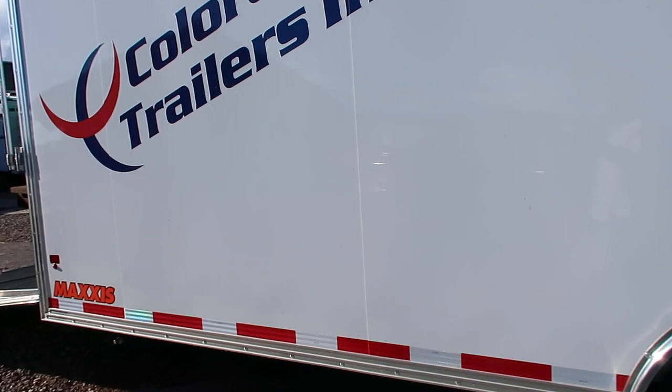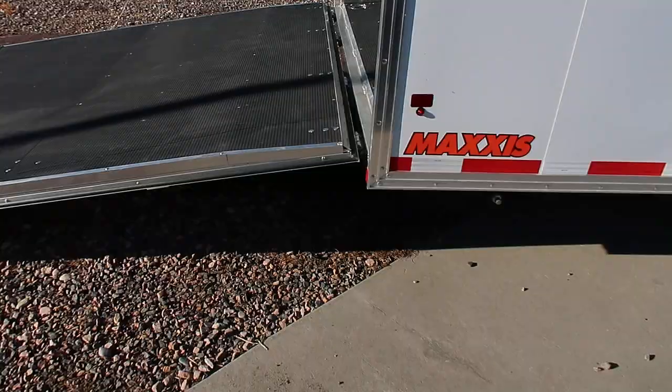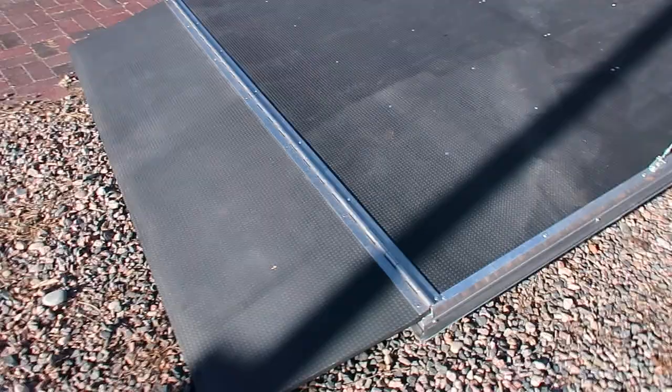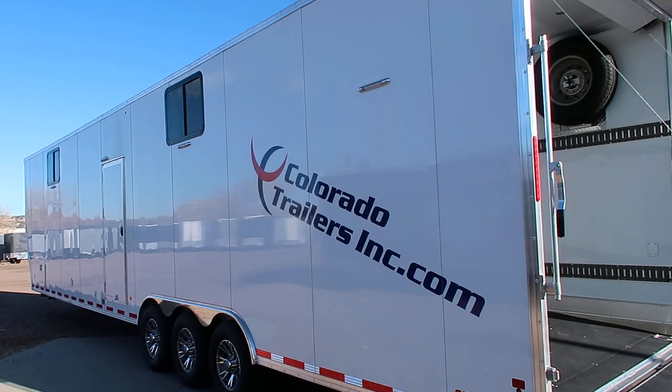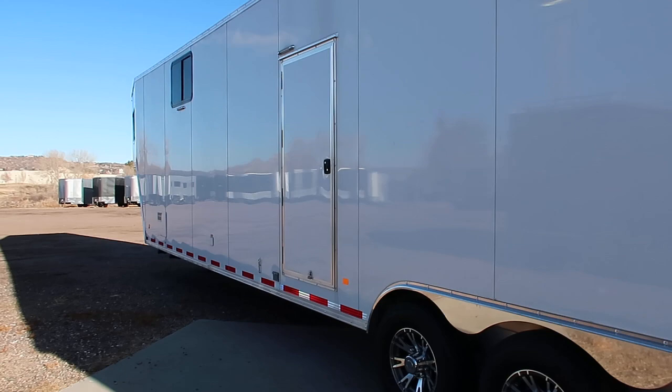We have heavy duty stabilizer jacks underneath the rear and bogey wheels, so you won't have to worry about dragging the back of this thing — it will roll on the roller wheels. Nice big rear ramp door with spring assist close and a big transition flap as well. Full LED lights all across this side and then you've got your second access door with that RV lock.